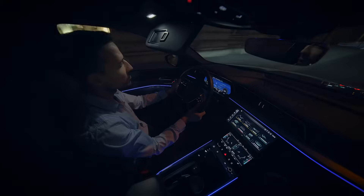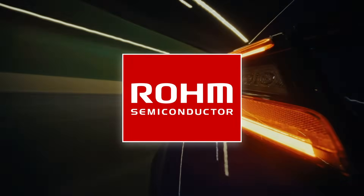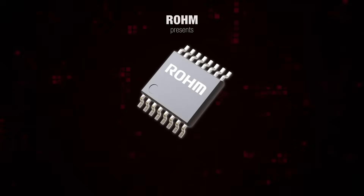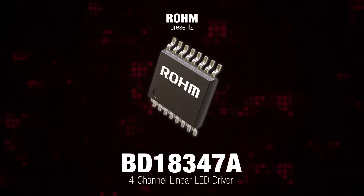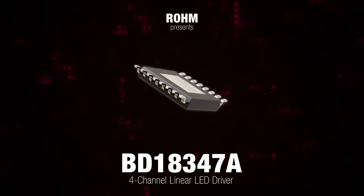Whether it's exterior or interior lighting, modern automotive lighting systems demand precision, efficiency, and reliability. Roam tackles these needs with a high-performance automotive LED driver designed to enhance lighting reliability while simplifying system integration.